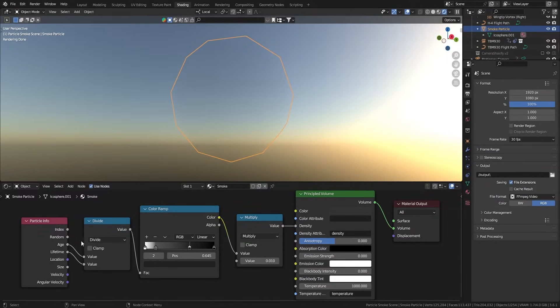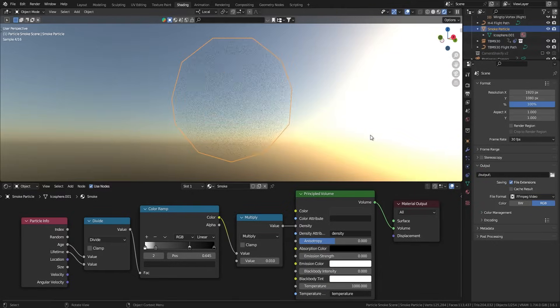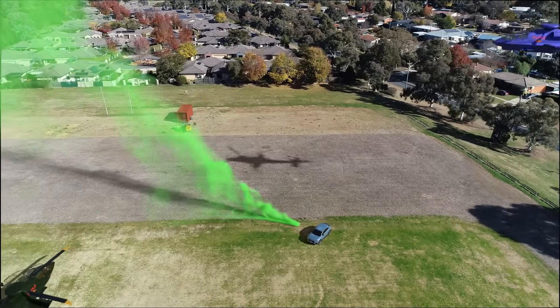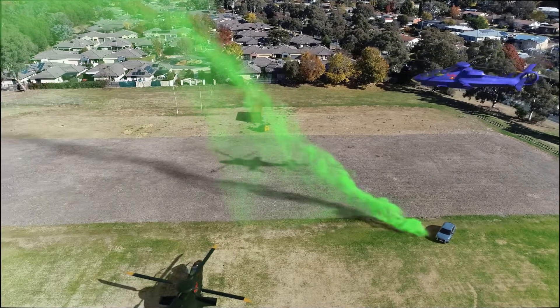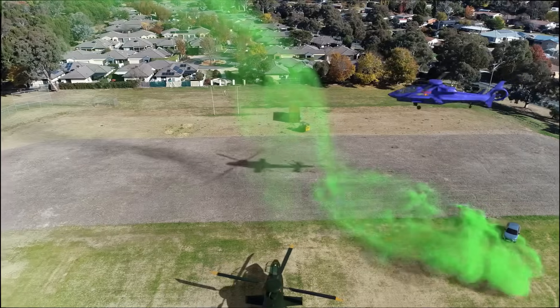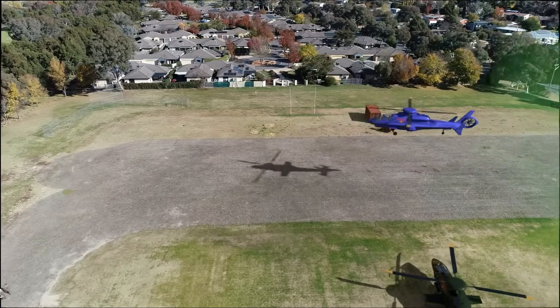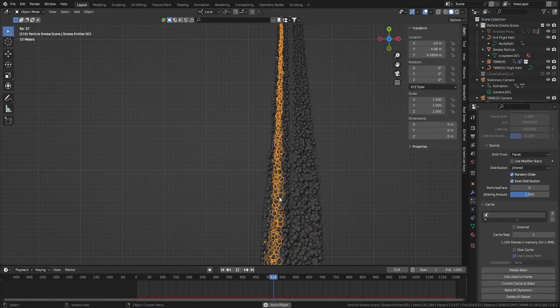The smoke trail was made in Blender using a particle system consisting of individual spheres of smoke. Each smoke particle instance was programmed to expand and fade over its lifetime, which simulated dissipation. I used to do actual gas simulations for these types of smoke trails in the past, but this feature in Blender is beyond broken nowadays — I was tired of waiting two days for a calculation to finish only to find the settings were slightly wrong or that it had artifacts during rendering.